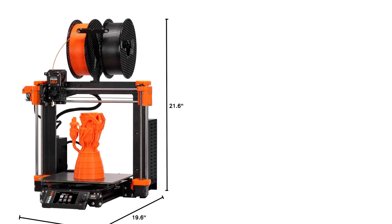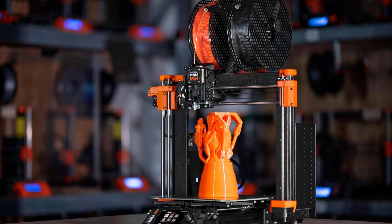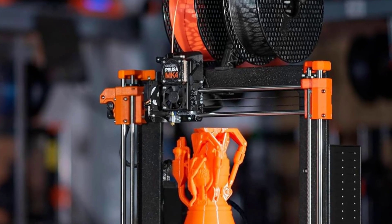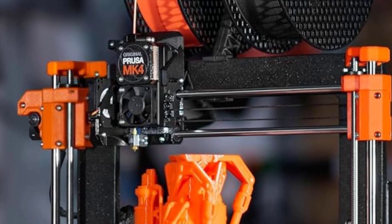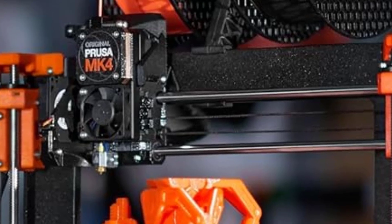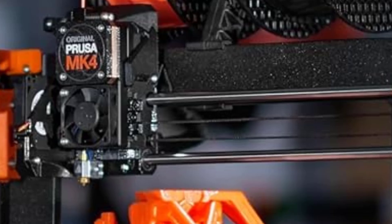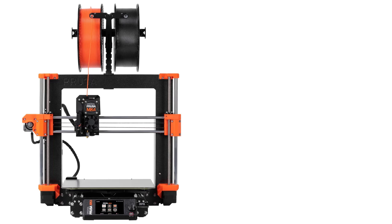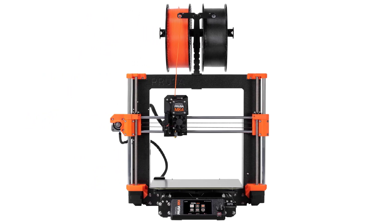The printer offers a respectable print size of 9.84 x 8.3 x 8.6 inches, accommodating a wide range of projects. It is compatible with various filament types, and the inclusion of a sample filament allows users to start printing right out of the box. This kit is engineered with a focus on user-friendliness and durability, backed by the reputation of Prusa's high-quality 3D printing solutions. Its modular assembly provides an opportunity to understand the printer's mechanics, enhancing the experience for DIY enthusiasts.